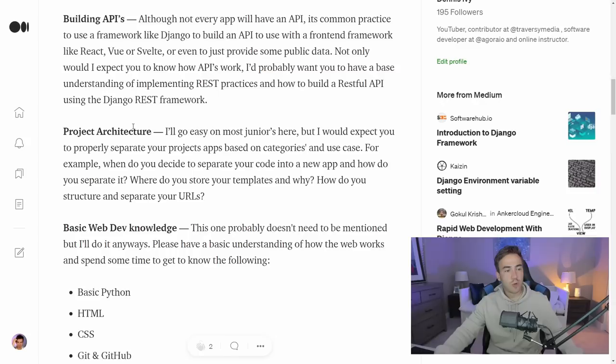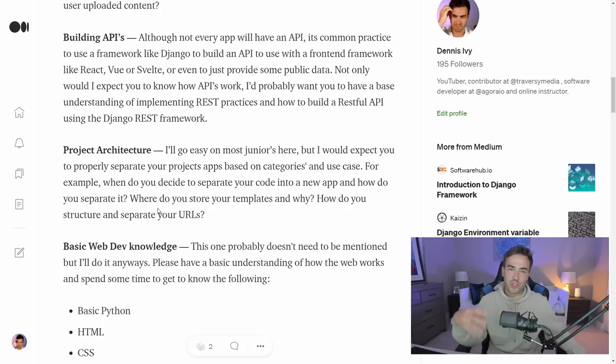I also threw in project architecture. I'll go easy on juniors here since this is a more advanced topic and a senior-level developer will usually have this structured out for you. But do you know about separating apps, why you need to do that, how to properly separate URLs and views, and how to construct an app? Do you know where to store templates? There are different ways — you can store templates at a global level or at the app level.